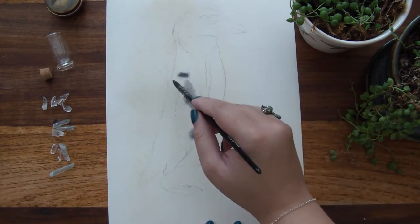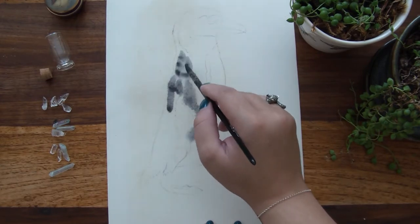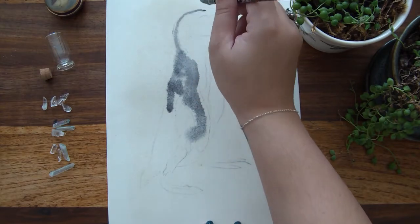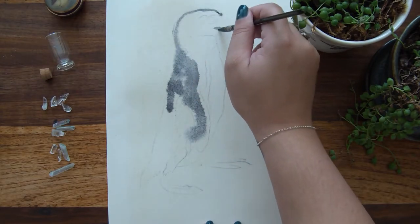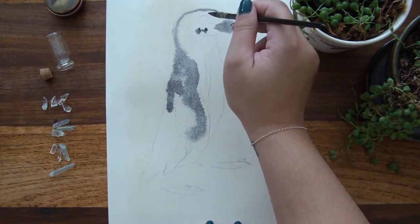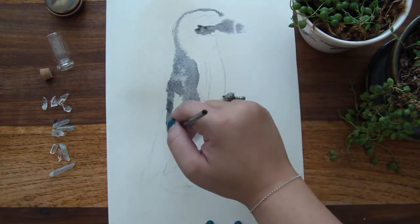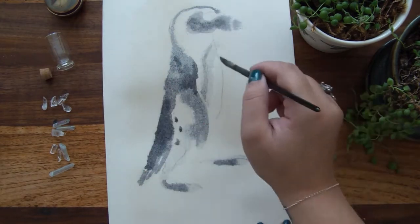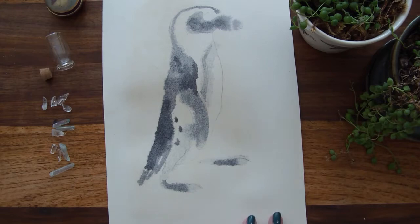This little guy is an African penguin. I think it used to be called the African jackass penguin, but they changed the name to just 'African penguin' because everyone wants it to be taken a little bit more seriously.